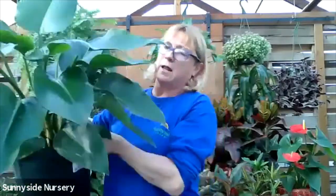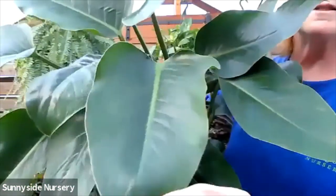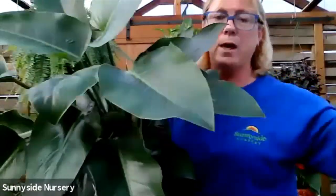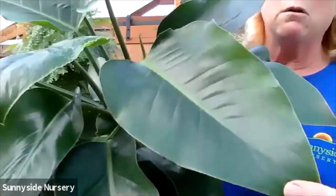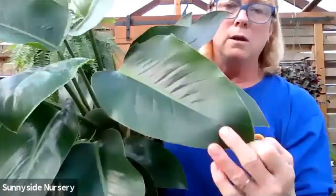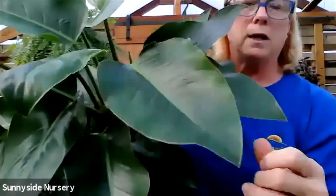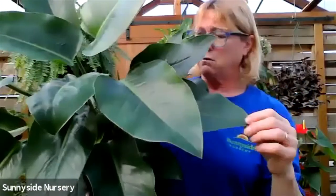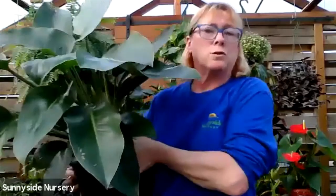Philodendrons - everybody likes the philodendron. This is called Congo. Very glossy shiny leaves. They get even larger than this, very very big. This philodendron Congo likes to dry out between watering. If you're starting to get little yellow spots on it with a little brown center, that's from over watering. So let them dry out in between. The Congo philodendron likes a nice indirect bright light. They will get quite large, so you would want it for a larger room.